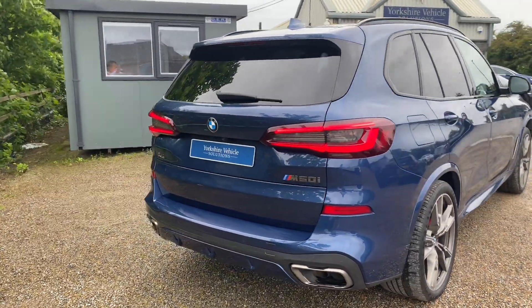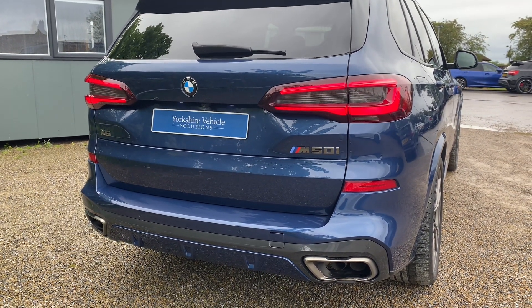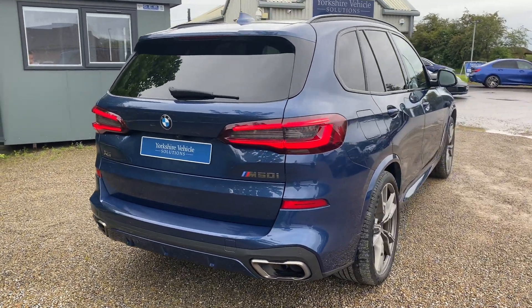Moving around to the back, you of course get the LED tail lights and the M50 badging, and there is of course an electric tailgate.